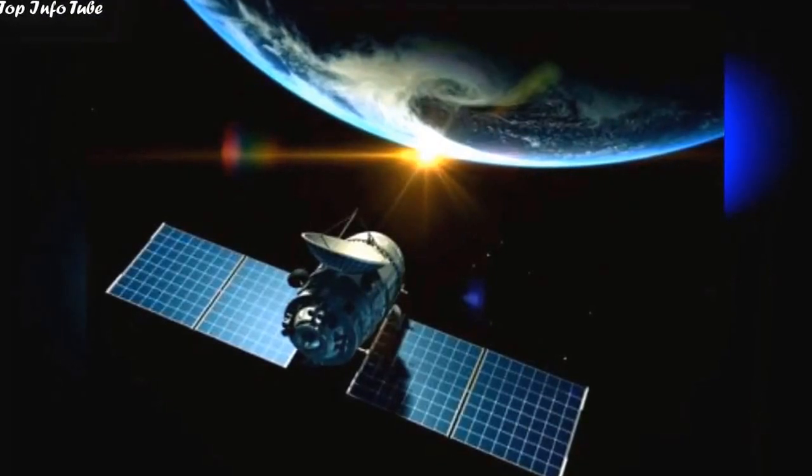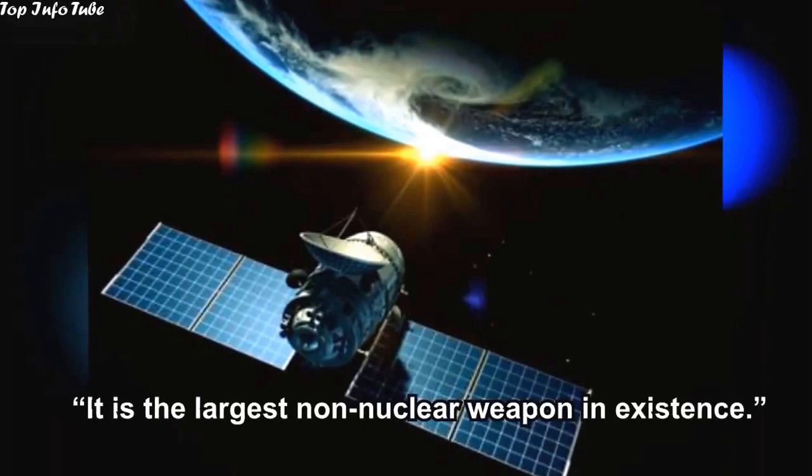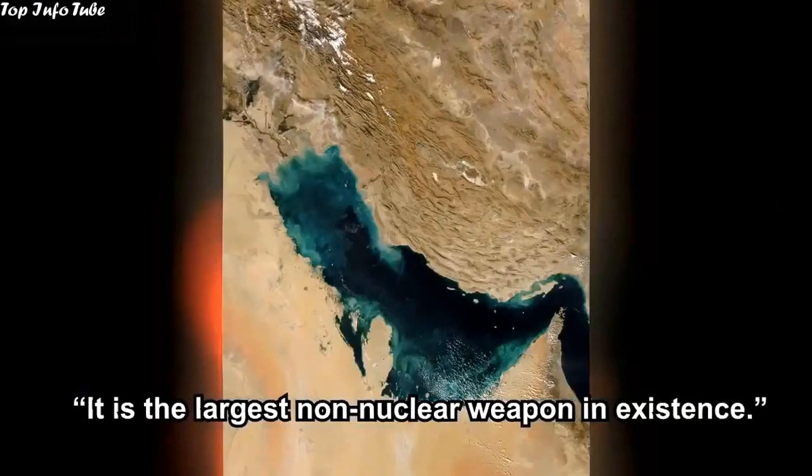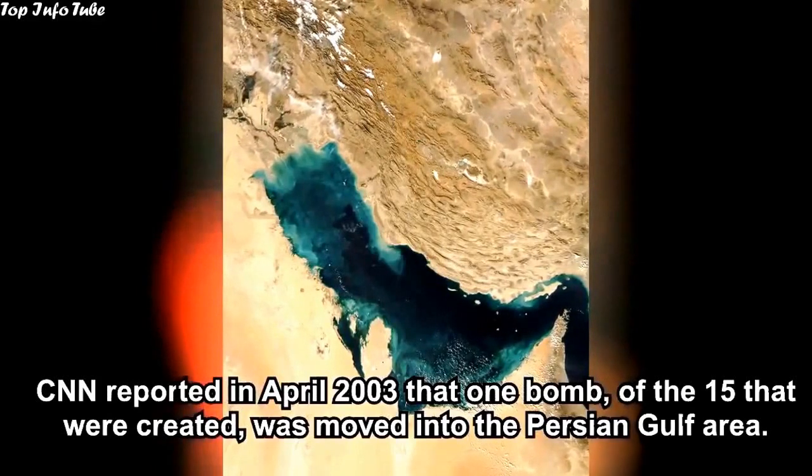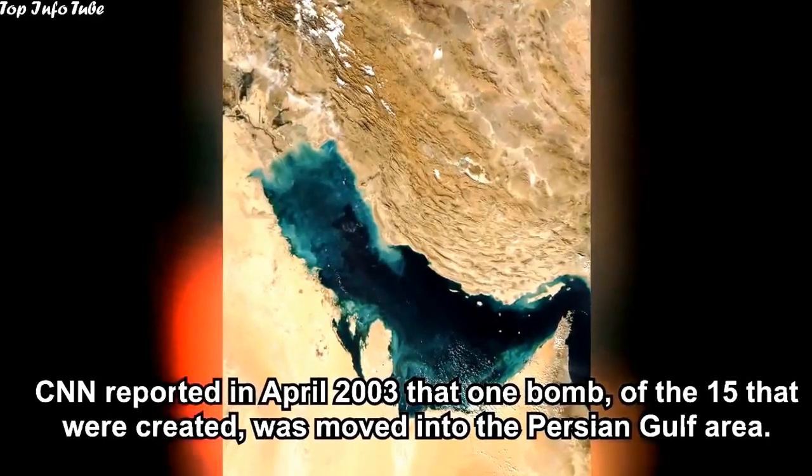It bursts about six feet above the ground. It is the largest non-nuclear weapon in existence. CNN reported in April 2003 that one bomb, of the 15 that were created, was moved into the Persian Gulf area.